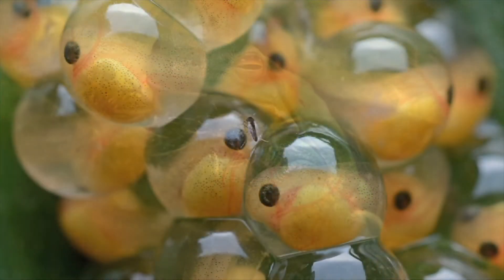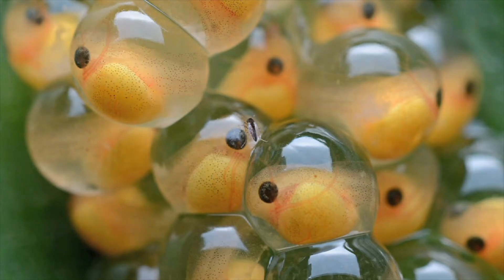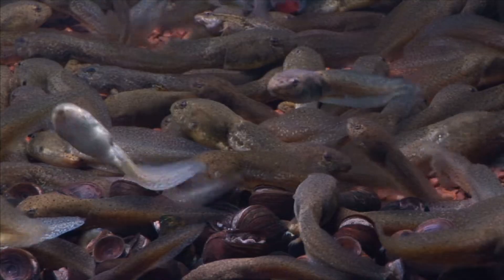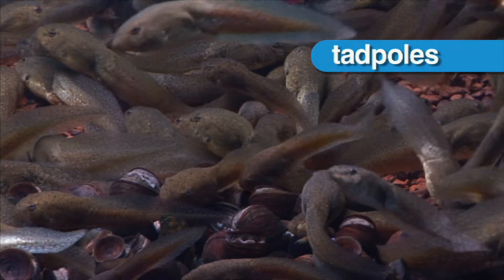Adult frogs, like all amphibians, lay eggs. Young amphibians, like these baby frogs, hatch from eggs but do not look like their parents. They're called tadpoles.